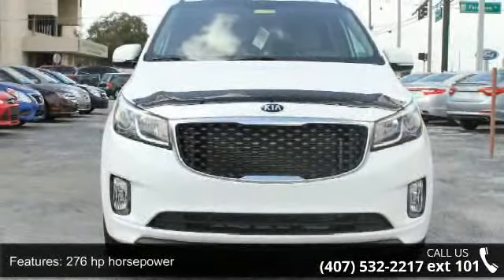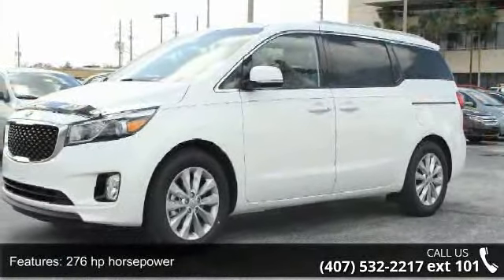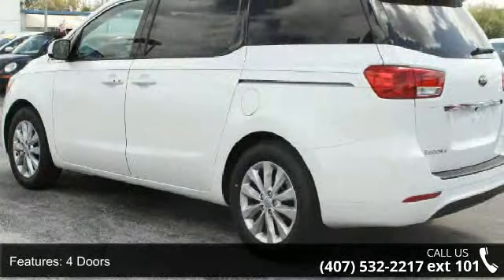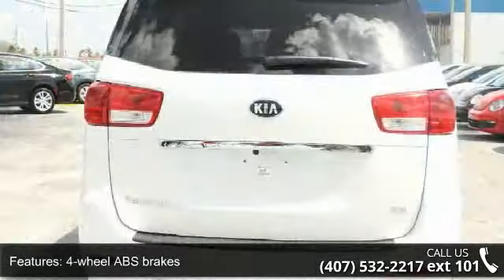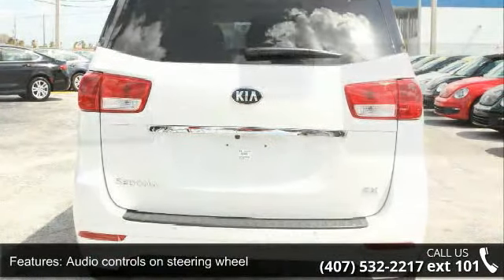This vehicle's top features include 276 horsepower, 4 doors, 4-wheel ABS brakes, audio controls on the steering wheel, automatic transmission, daytime running lights, dusk-sensing headlights, and front seat type: bucket, front wheel drive and head airbags.